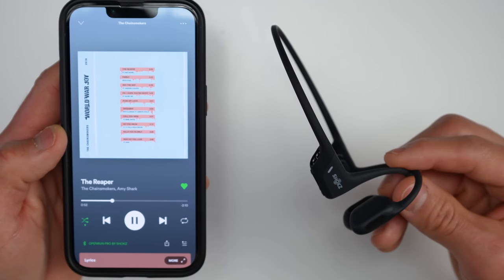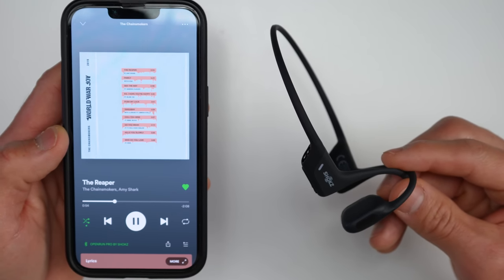I tend to listen to a lot of electronic music like the Chainsmokers as well as Cascade and these do a good job — not head-thumping bass but they still deliver a surprising amount. Where these excel though is with vocals as well as acoustics, so like with the Dave Matthews Band as well as Beck those sound amazing, and podcasts are great as well.